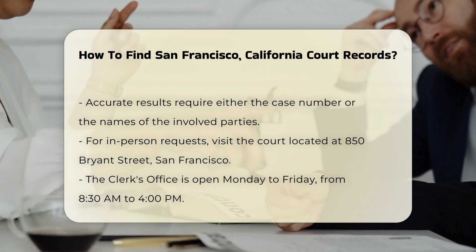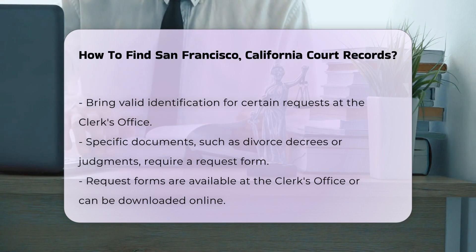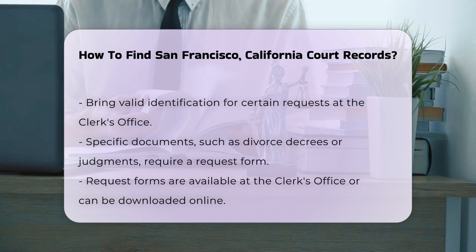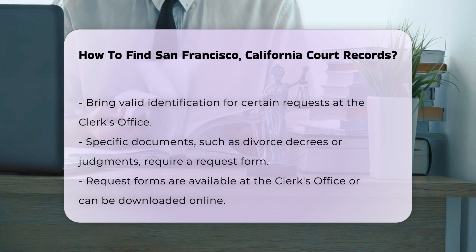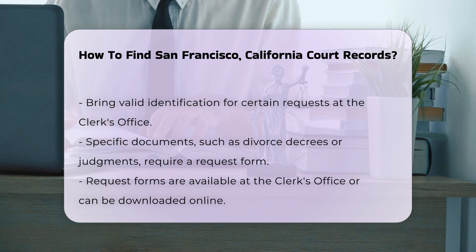The clerk's office is open Monday through Friday from 8:30 a.m. to 4 p.m. Bring valid identification as you may need it for certain requests. For specific documents like divorce decrees or judgments, you may have to fill out a request form. The forms are available at the clerk's office or can be downloaded from their website.